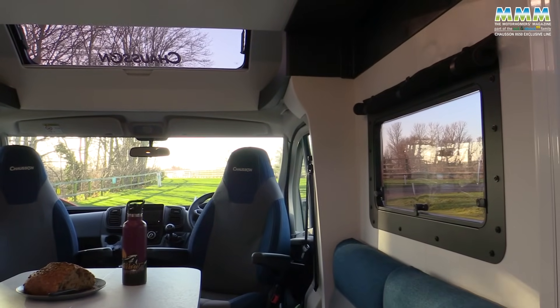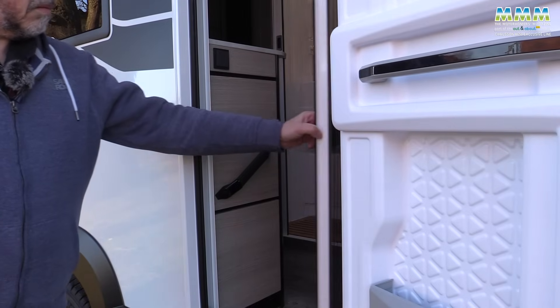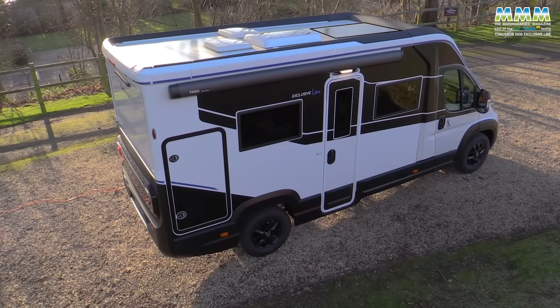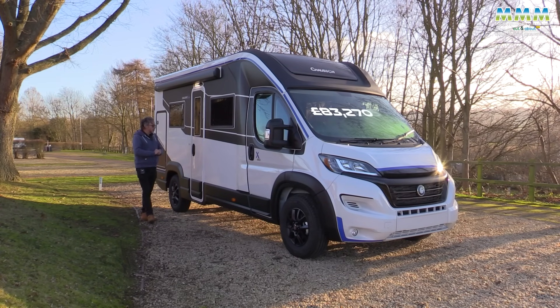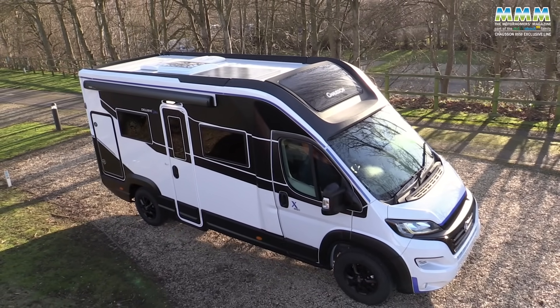On this particular vehicle we also have the Accessory Pack, which for £3,590 gives you the roll-out awning, the light above the door, the fly screen on the door, a 140-watt solar panel on the roof, and pre-wiring for not just one but two leisure batteries. So with the Connect Pack and the Accessory Pack, this vehicle totals £83,270.